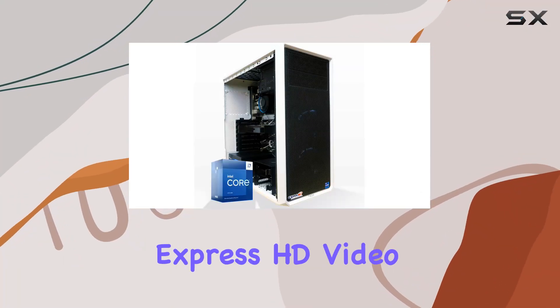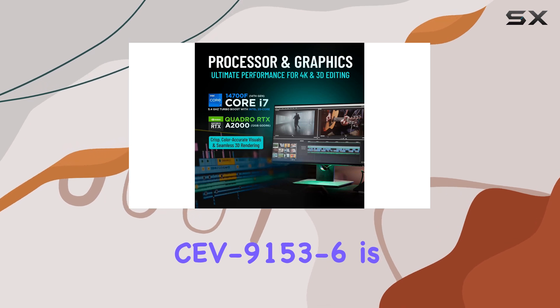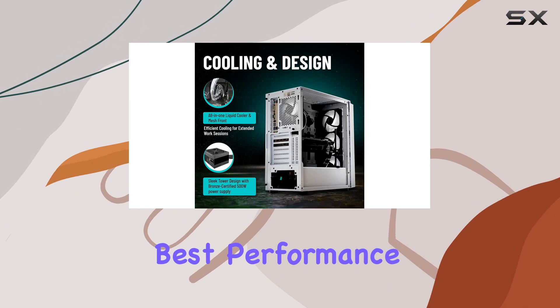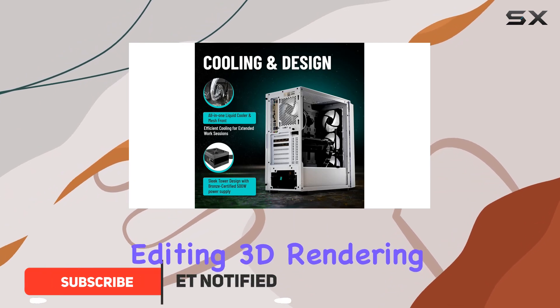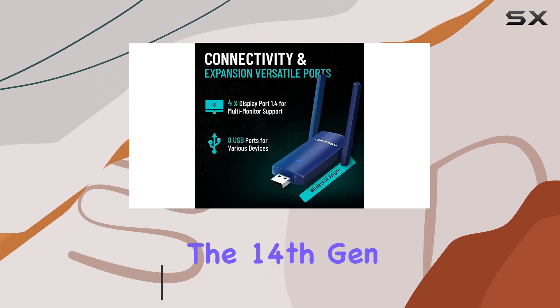The CPU Solutions Express HD Video Editing PC, model CEV-9153-6, is a powerhouse designed for professionals who demand the best performance for HD video editing, 3D rendering, and other intensive tasks.